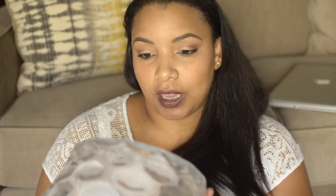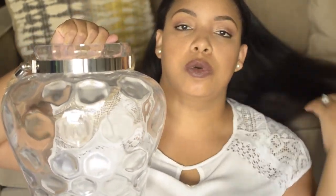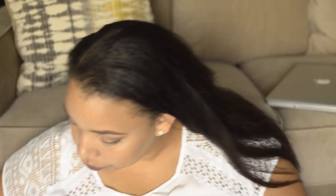My last item from Marshall's is this — I think you can put a candle in it; that's what I plan to do, maybe a fake candle. This is going to go in my bedroom and it was $14.99.